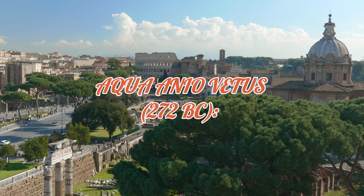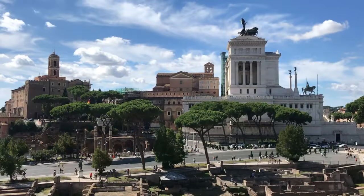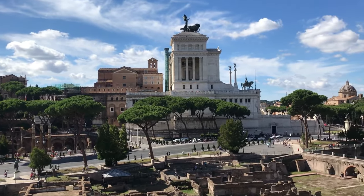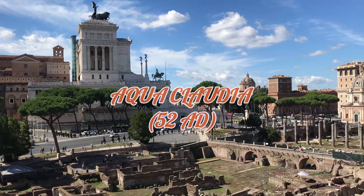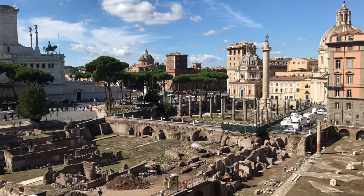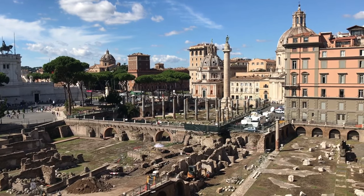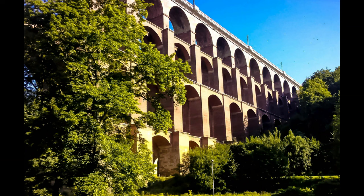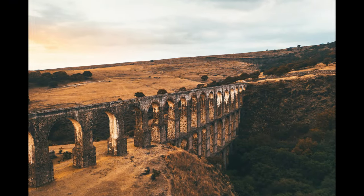The Aqua Anio Vetus was built when Rome's population was growing rapidly. Unlike the Appia, much of it was elevated on arches, marking the transition to the iconic Roman design. The Aqua Claudia stands as a symbol of Rome's engineering maturity — spanning 69 km, it brought water from the Anio River and required massive multi-tiered arches to cross valleys. Comparing it with the Aqua Traiana, which used more advanced filtration systems to remove impurities before the water reached the city.